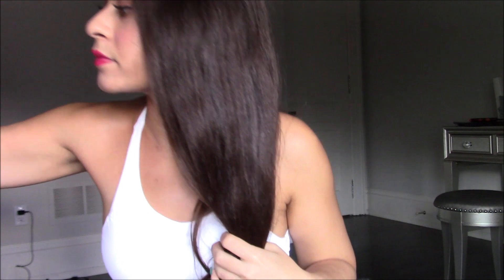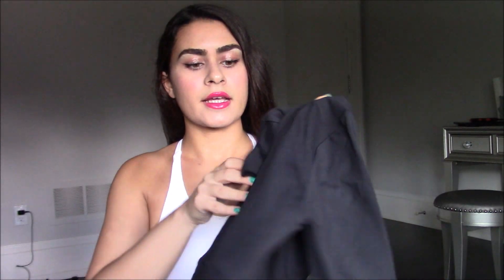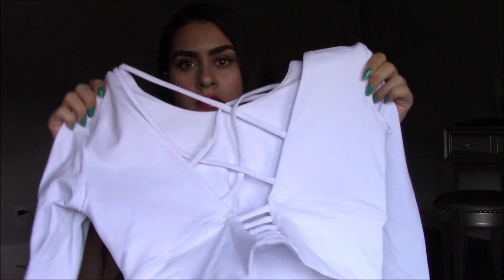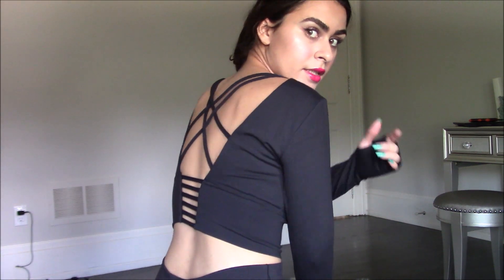I also got from the same store these long sleeve tops that have beautiful crisscross detail in the back. I got one in black and one in white. This is the black top — it's great for fall — and I paired it with my own Lululemon leggings that I bought a few years ago. It looks really nice.